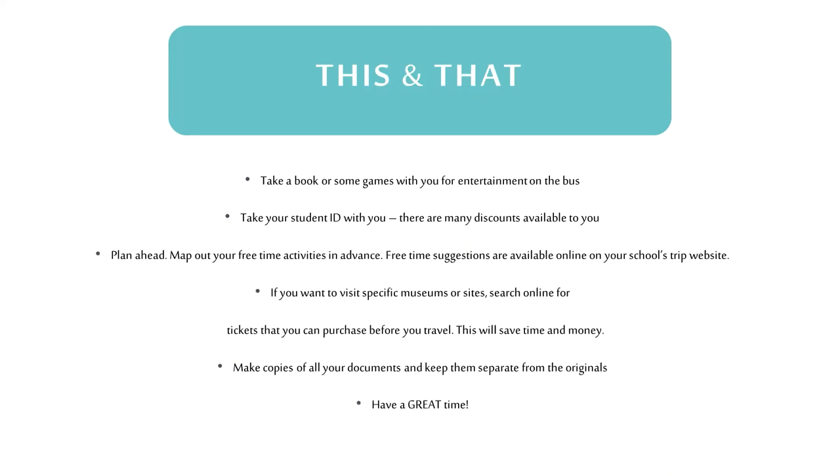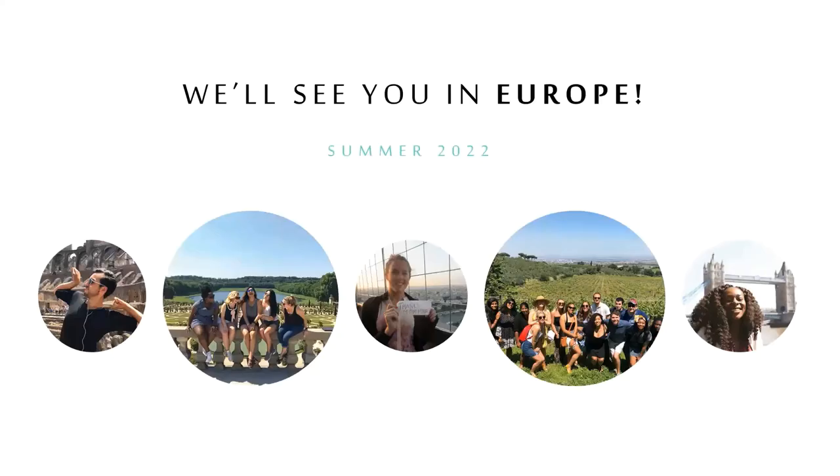Now a few helpful hints: make sure you take a book or some games for the rides between cities — you'll be covering over 2,300 miles of European soil by ships, ferries, trains, and private motor coach. If you have a student ID, take it with you because extra discounts may be available at select stores, sites, and museums. Before you leave, plan out things you might want to do during your free time, and if there are certain museums or sites, purchase tickets online so you can skip the long lines. Be sure to make copies of all your documents, including your passport, credit cards, travel documents, and hotel lists. Last but not least, have fun — this is a once-in-a-lifetime trip that you'll remember forever. Thanks so much for joining us today, and we hope to see you with us in Europe this summer.